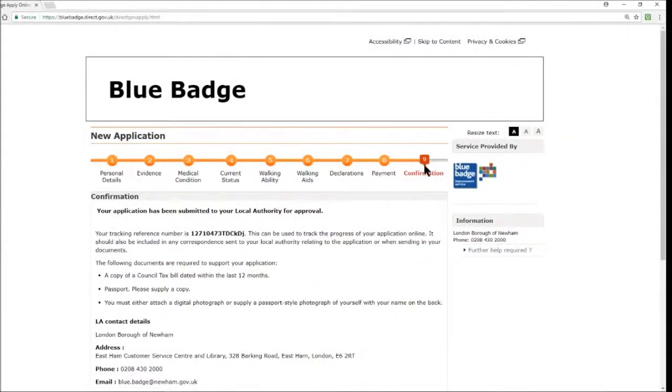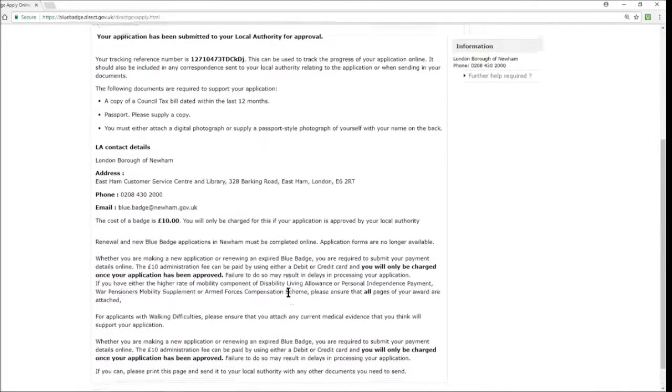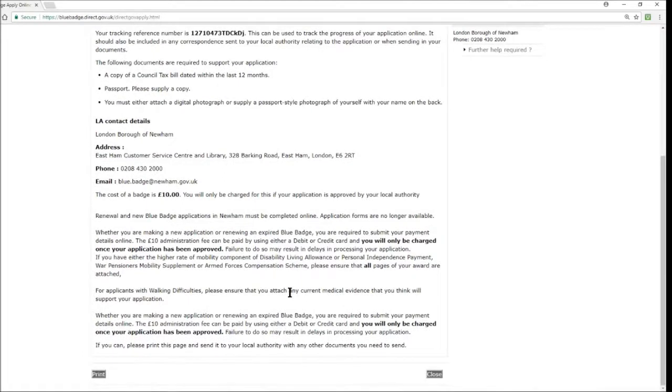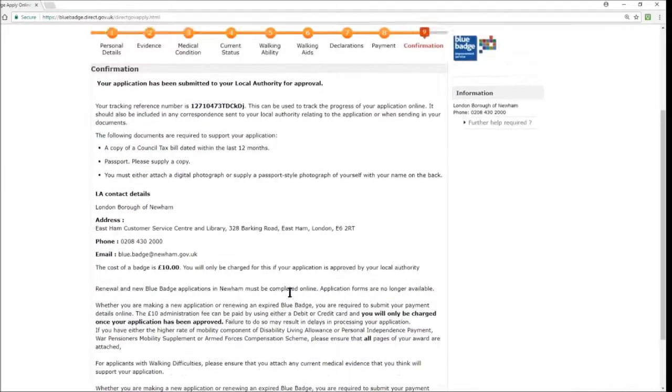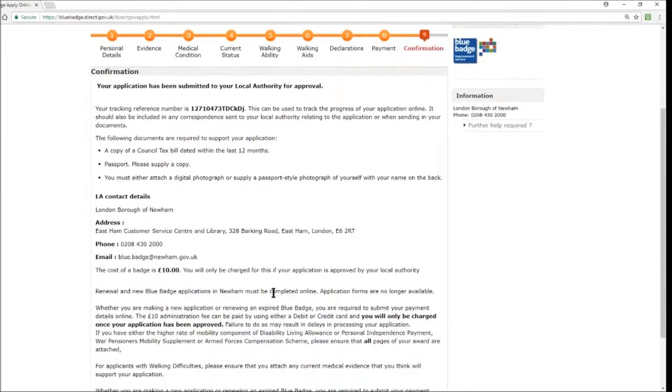Finally, you'll be greeted at Section 9: Confirmation. You'll be given an application reference number to use in all future correspondence, along with your local authority contact information and details about when payment will be taken if your application is successful. If any further information is required it will be outlined on this confirmation page. Take note of all reference numbers — you can print the page, copy and paste it into an email, or take a screenshot. Read this confirmation page carefully.